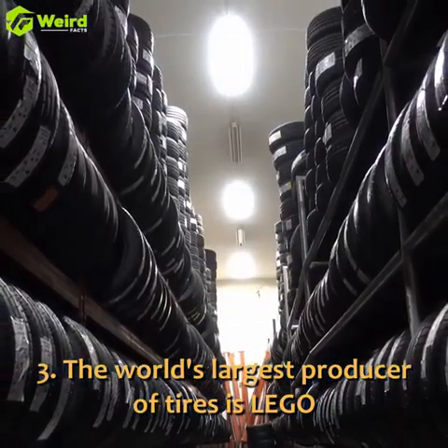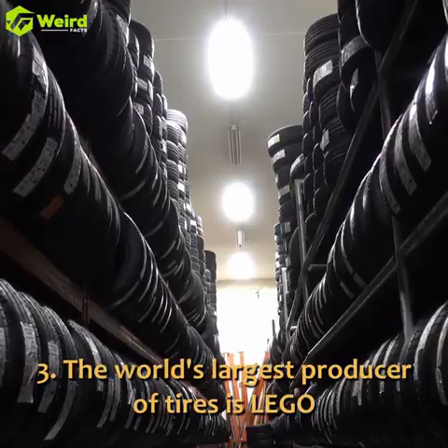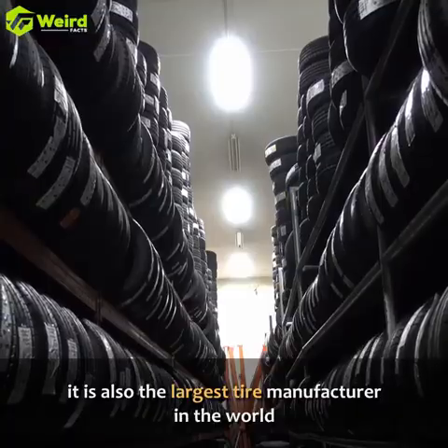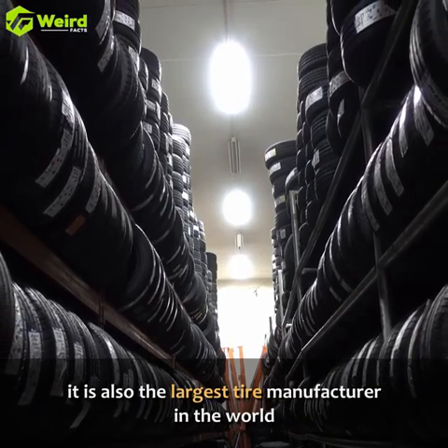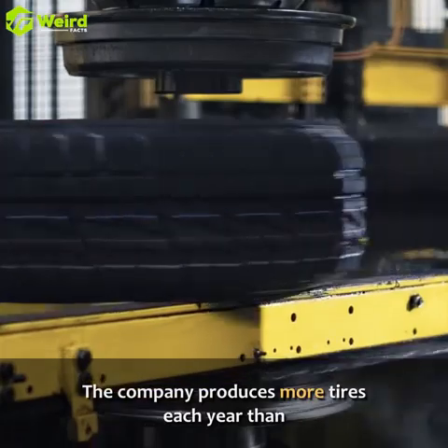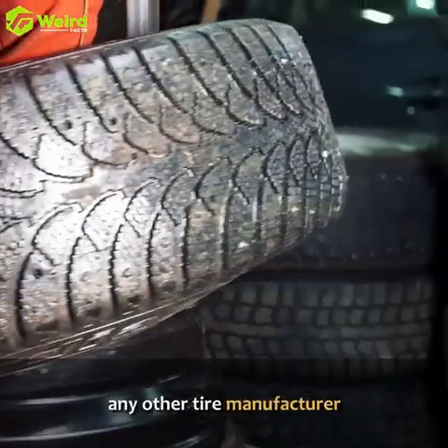The world's largest producer of tires is Lego. While Lego is primarily known for its colorful plastic bricks, it is also the largest tire manufacturer in the world. The company produces more tires each year than any other tire manufacturer.